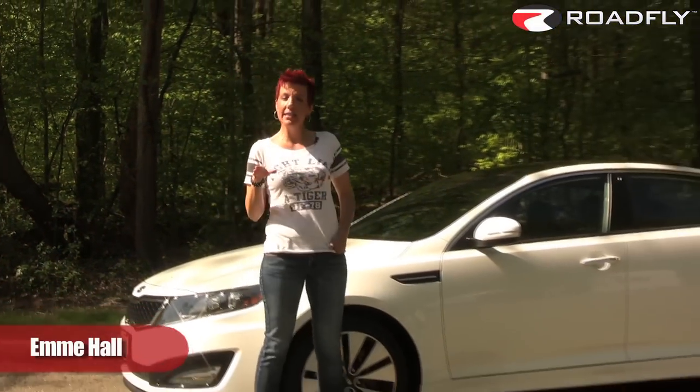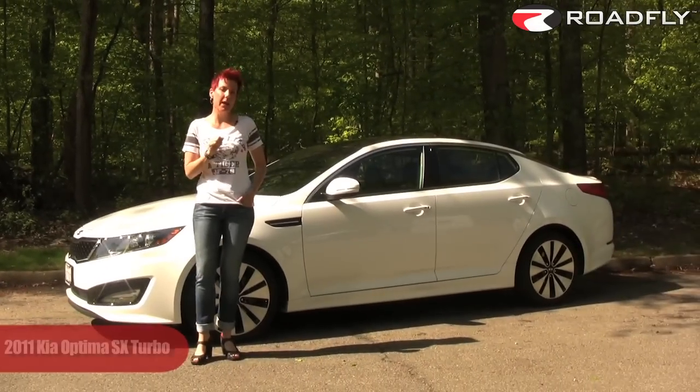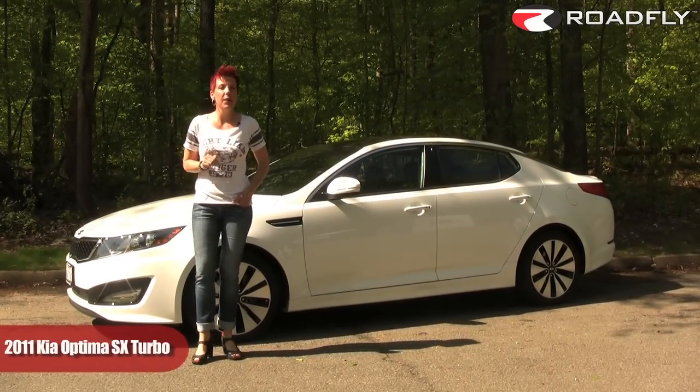I'd like you to sit back, relax, and put aside any prejudices you might have towards this week's car. That's right, I would like you to open your mind to the 2011 Kia Optima SX Turbo.